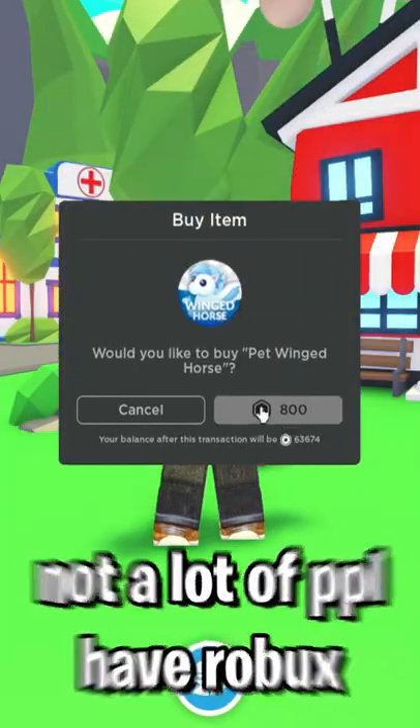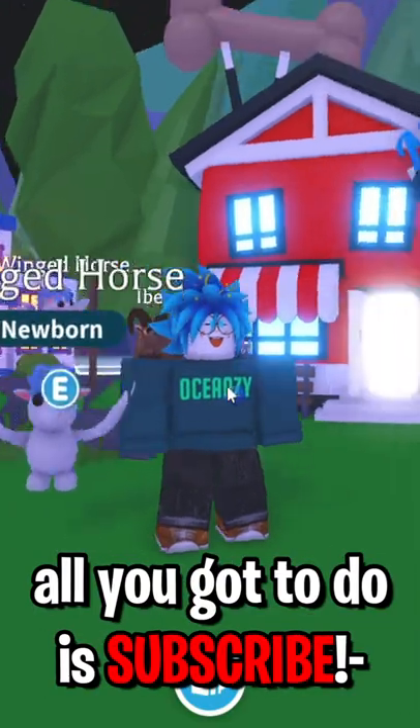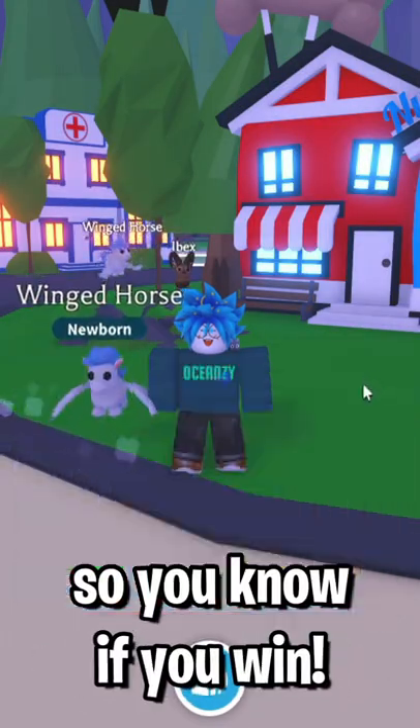Not a lot of people have Robux, which is why I'm giving mine away. All you have to do is subscribe, comment your username, and double tap this video. Good luck — turn on notifications too so you know if you win.